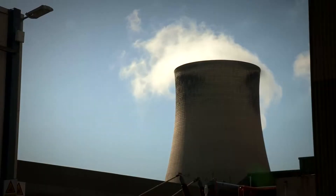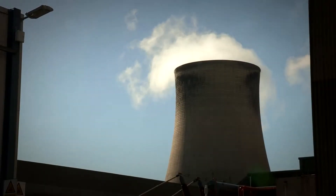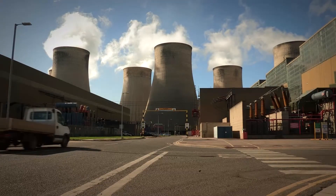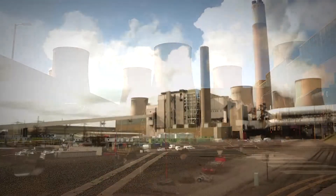The Radcliffe Power Station is a coal-fired power station. It was commissioned in the late 1960s. It's a 2,000 megawatt power station and we are still one of the biggest in the country now.